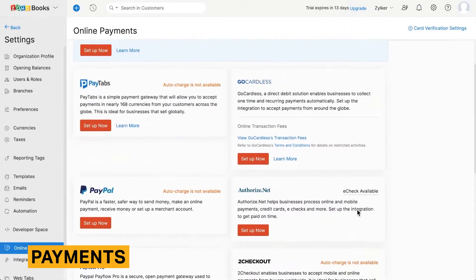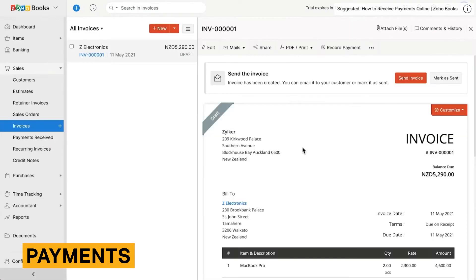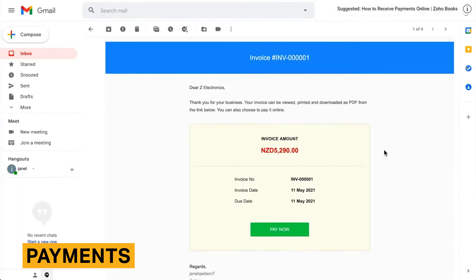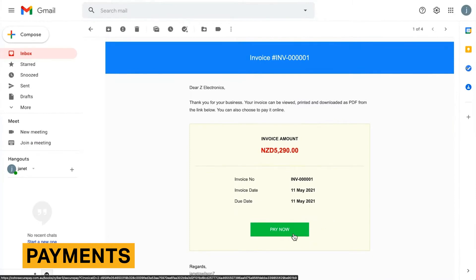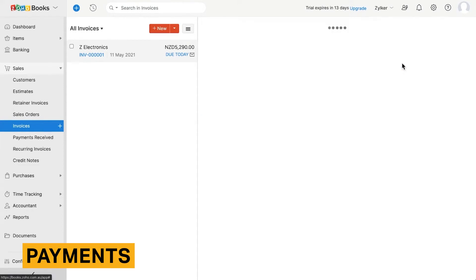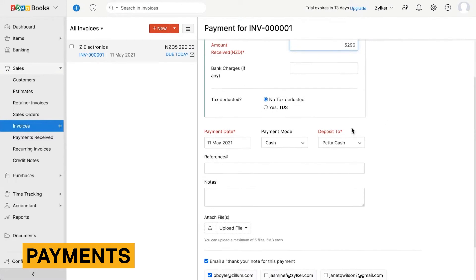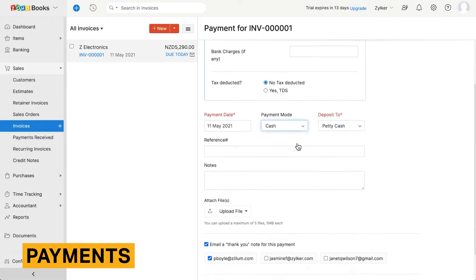Zoho Books features significantly more payment options than other accounting software tools, which means you can offer more variety for your clients. Your organization can accept online credit card payments through a variety of gateways, including Stripe, Square, and PayPal. You can also accept payments directly through a customer's bank account. Customers we interviewed told us that handling card payments is easier through Zoho Books than through Sage Accounting.